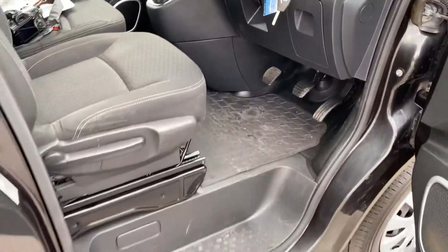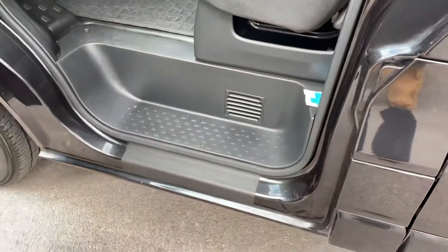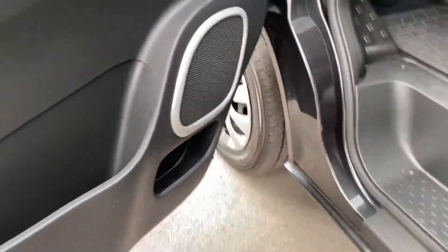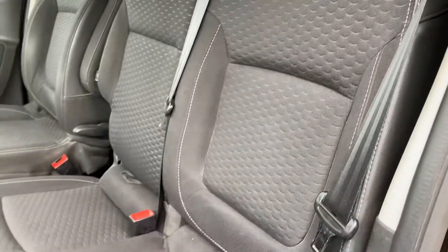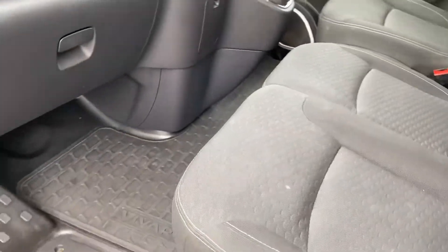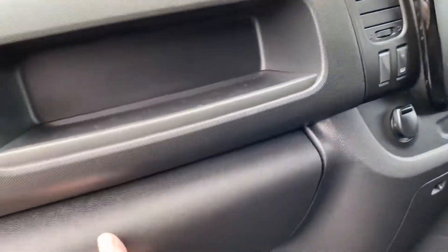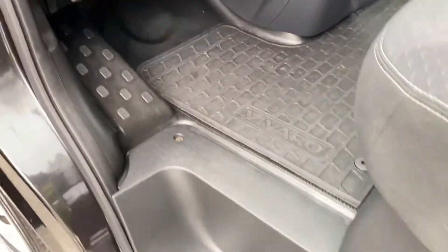Going around the passenger side — entry seals and plastics getting in and out that side, all good. Passenger seats — clean and tidy. They always look dirtier in the video than in real life; we can just get the wet vac over them. Being a Sportive, you've got your additional glove box at the top here, and another glove box here. Book packs in there, and your locking wheel nut key for your spare wheel is in there as well. Flooring's all good, door cards clean and tidy.